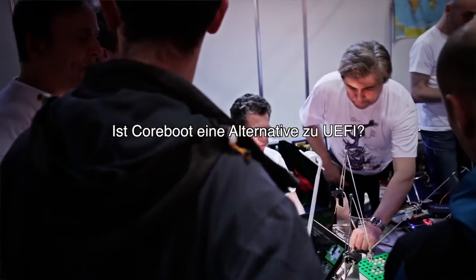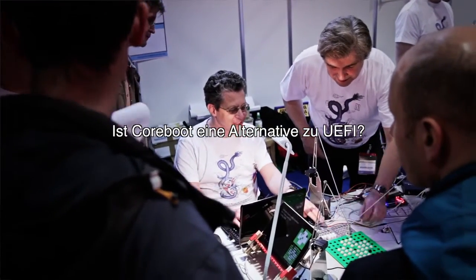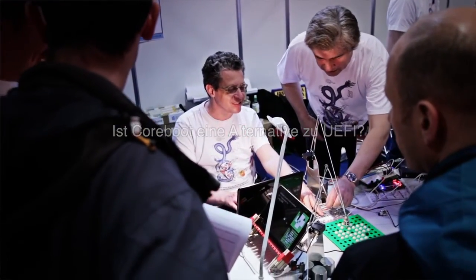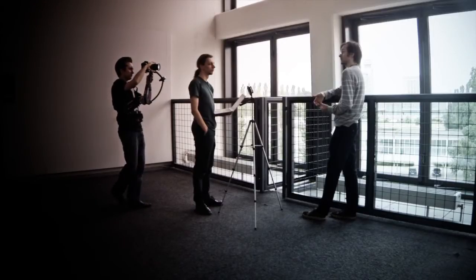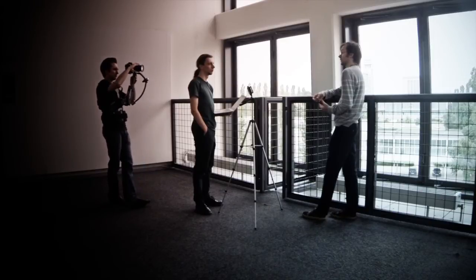Coreboot is an alternative to UEFI, in theory. It's actually possible to build UEFI on top of coreboot, so you could have a coreboot system that still used UEFI and still implemented secure boot, but it could be done in a way that was completely open source and free software.